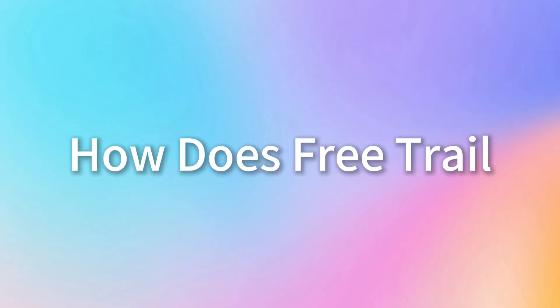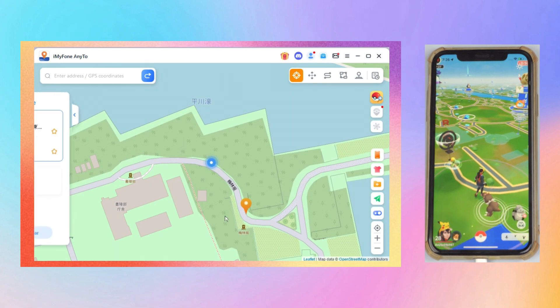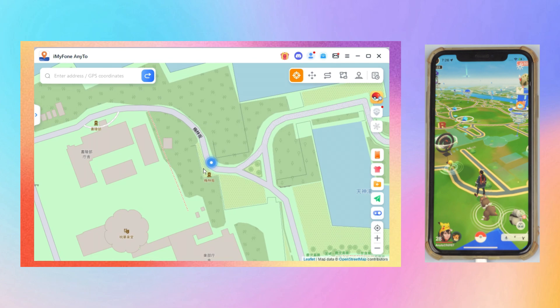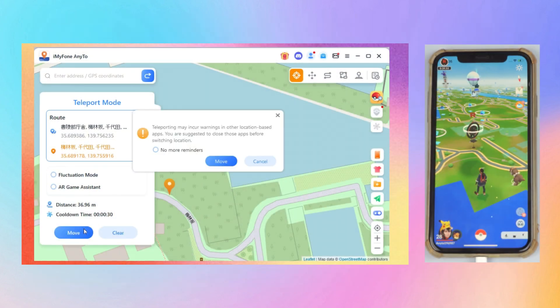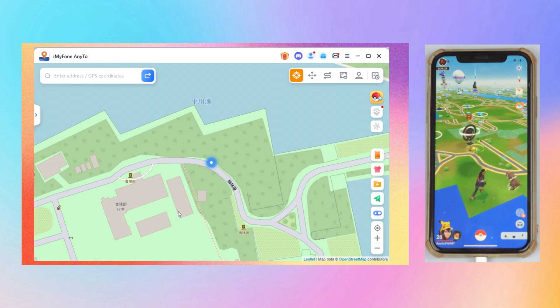So how does the free trial work? It's super easy. You can change your iPhone or Android GPS location five times for free. You can always go for the paid version if you love it and want unlimited access. Download the AnyTo app on your phone or PC, follow the setup instructions, select the location you want to change, and boom, you're good to go. It's straightforward and no need to jailbreak or root your cell phone at all.